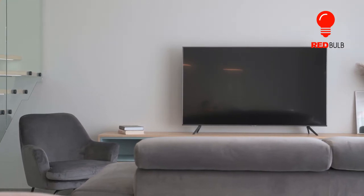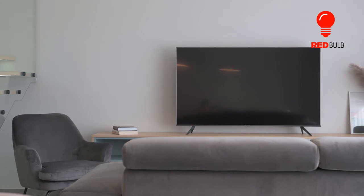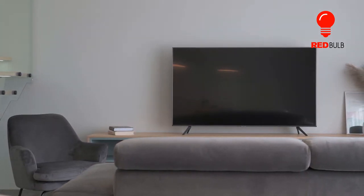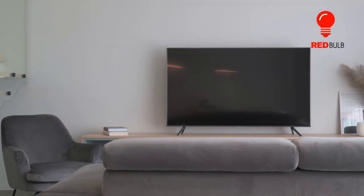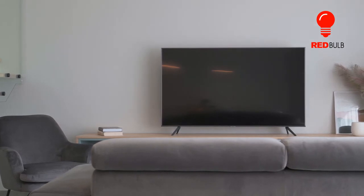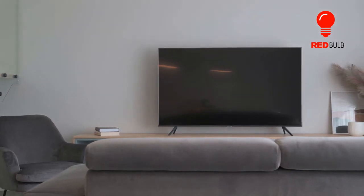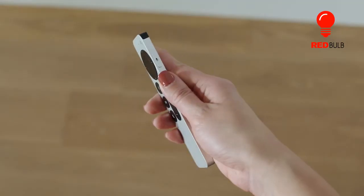You'll also still find unintuitive navigation options, a remote with a learning curve, and an asking price that borders on prohibitive. If you live, breathe, and dream Apple and need a way to watch iTunes content in 4K, the Apple TV 4K may be worth a look. Otherwise, this set doesn't offer many advantages over its cheaper competitors.